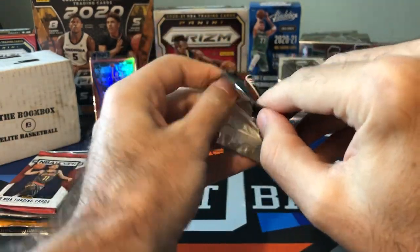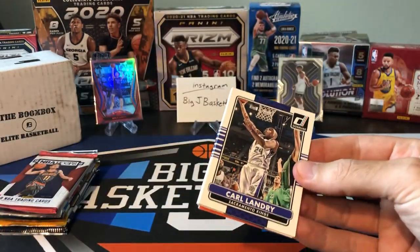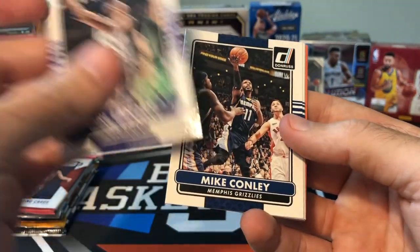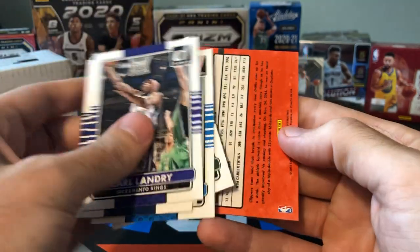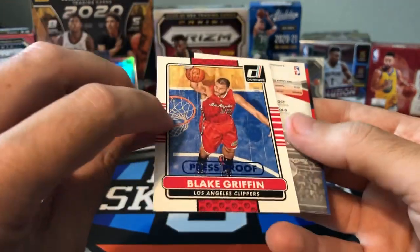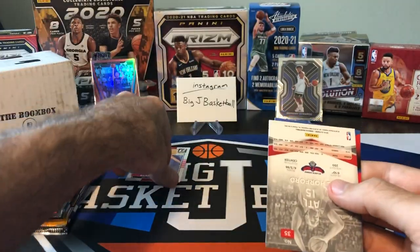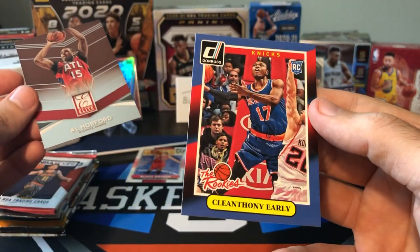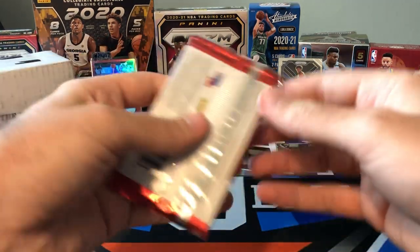14-15 Donruss. I opened a full hobby box of this stuff when it was like $35 a box and actually pulled some pretty cool stuff — a nice Kobe parallel, a die-cut that was numbered. In this pack we got Carl Landry, Mike Conley, Derek Favors, Oladipo, OJ Mayo. Got a backwards card of Blake Griffin, who had a big throwback game in game one — and that's a Press Proof numbered to 99. I don't think Blake Griffin cards are really jumping off the page, but still. Al Horford Elite and Cleanthony Early rookies. So we got at least a numbered card in pack number one.